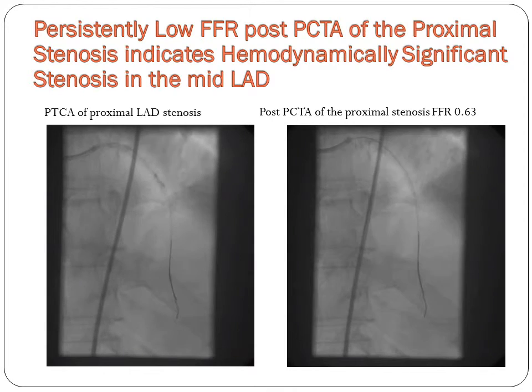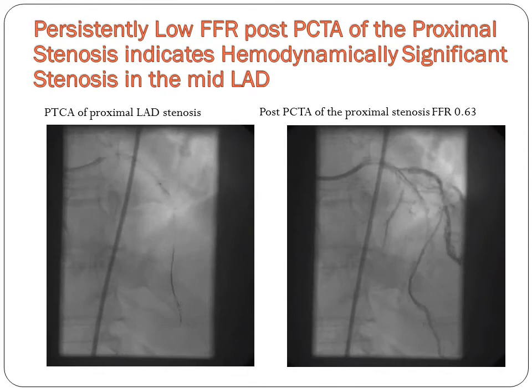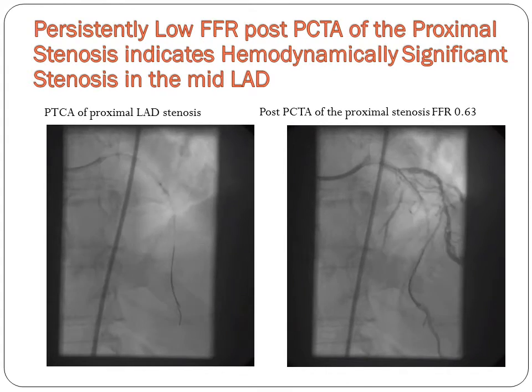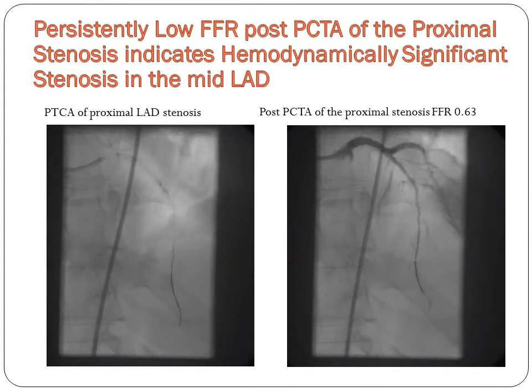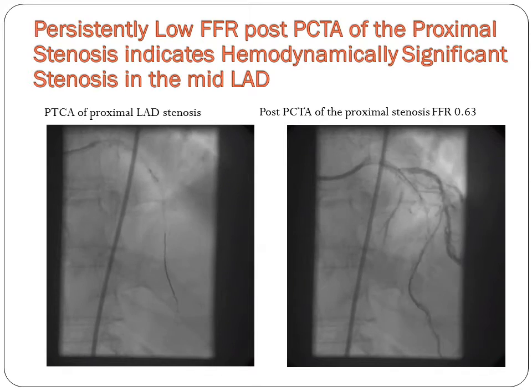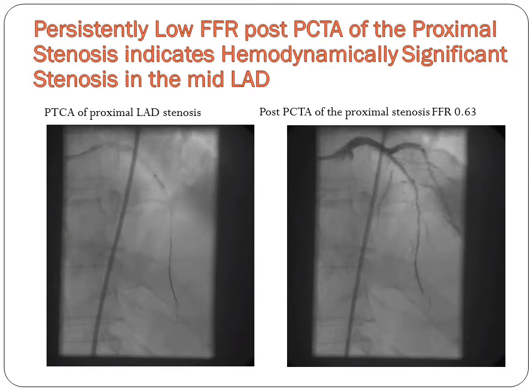To localize the culprit lesion causing physiological significance, the FFR wire remained distally as balloon angioplasty was executed at the proximal stenosis. With an FFR of 0.63, we conclude that the diffuse distal disease contributes to the abnormal coronary physiology. The distal disease is identified as significant but not amenable to PCI.